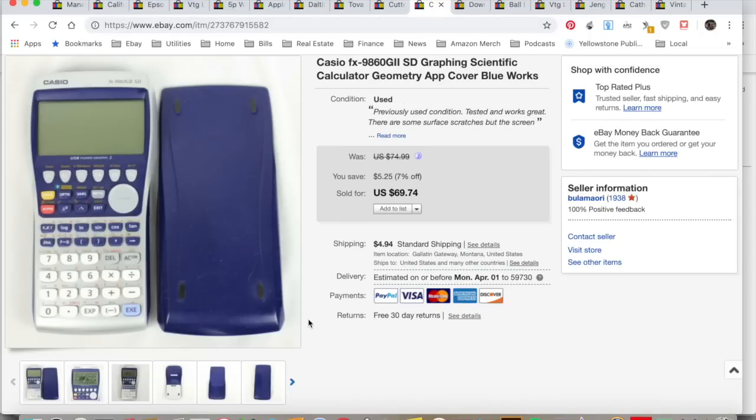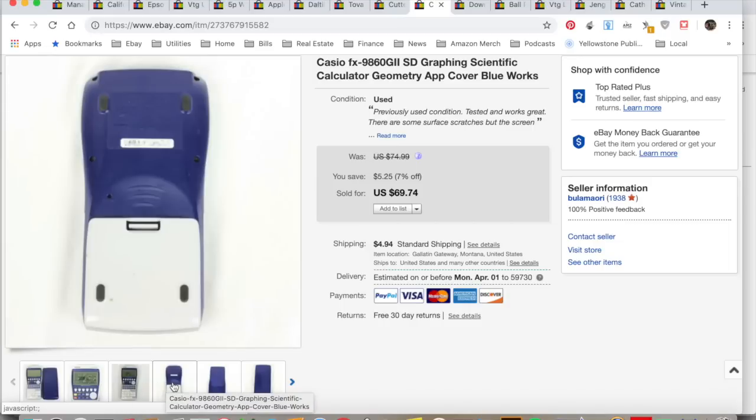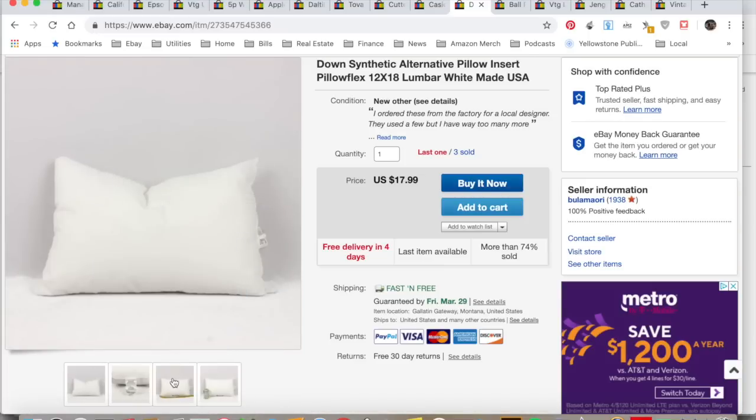Casio calculator — I think I showed this the other day on a What's It Worth video. It sold for $69.74. I collected $75.27, spent $3, $10.50 in fees, $5.53 in shipping. Total profit $56.24. It took four days to sell.